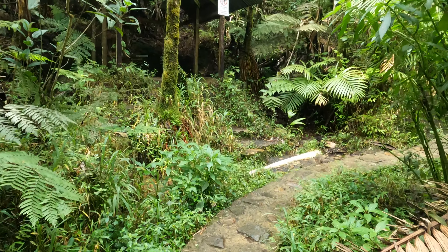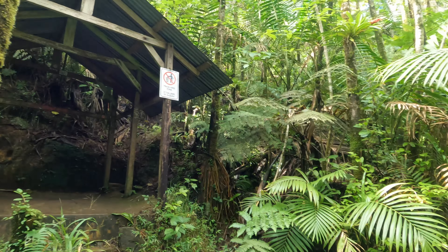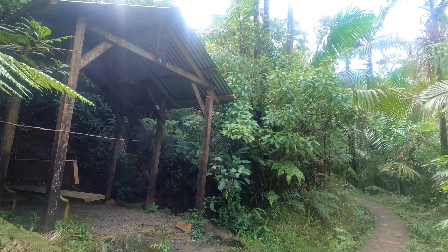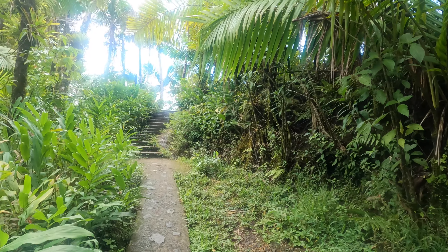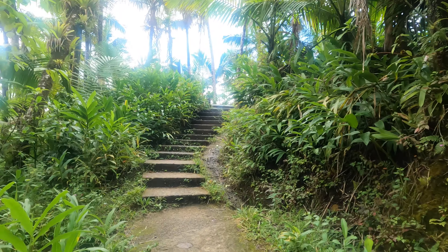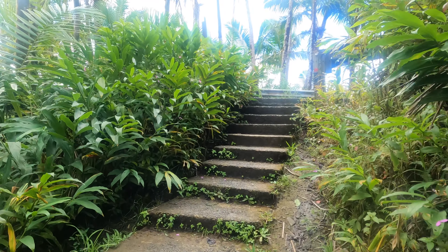Throughout the trail you can find a couple of rest stops, but we did not stop at any of them because we were trying to gun to the top since we hadn't allotted time for the extra 26-minute walk. Once you see an opening, you are nearing the top — but you're not there yet, there are still a couple more steps. Everything starts to open up, you get an amazing view, and the temperature changes, which is why my camera was fogging up.